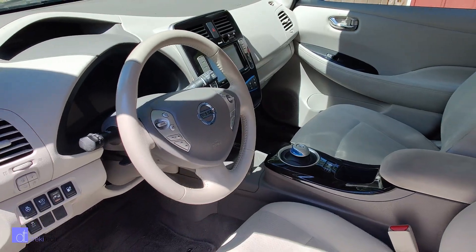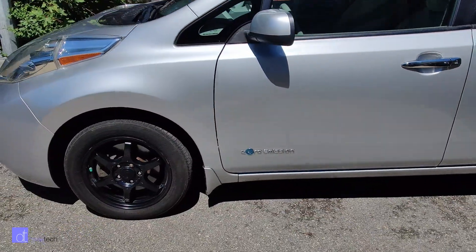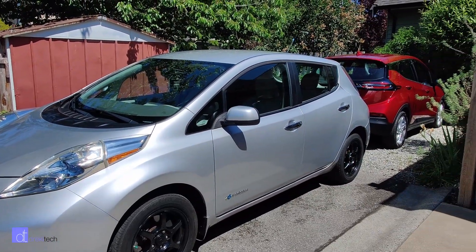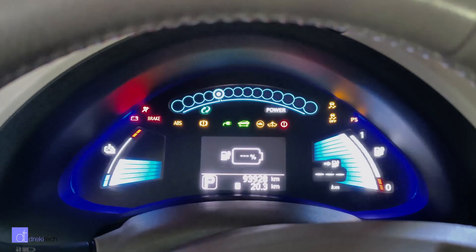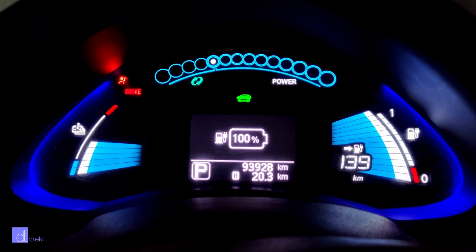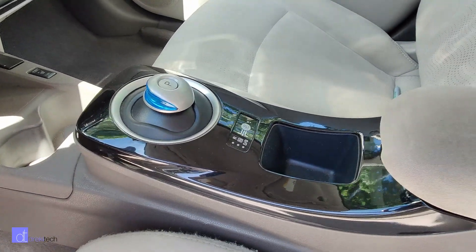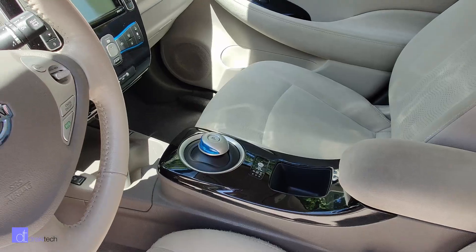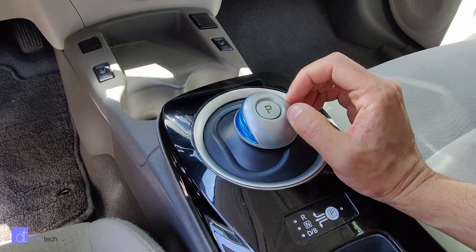The Gen 1 Nissan LEAF is basically the gateway drug to the EV world. Compared to an equivalent cost gas vehicle, it drives very nicely. The one major, huge downside is the battery degradation. But even an older, relatively good condition used Nissan LEAF with a decent battery life — like 60 or 70 miles of range in the summer — can be picked up for anywhere between 5 and 10,000 US dollars. City driving in good weather it can go a little further; highway driving in bad weather, it can go a lot less.